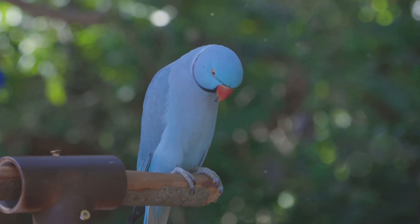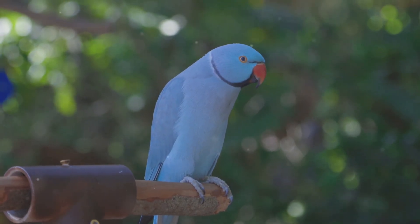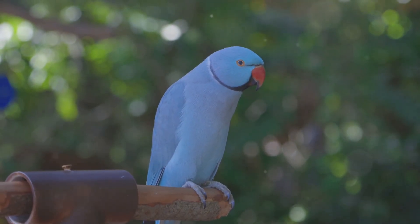These parrots wear bright green feathers and a colorful ring around their neck, like a necklace. And guess what? Some can even talk.